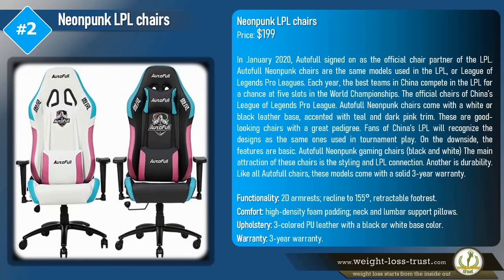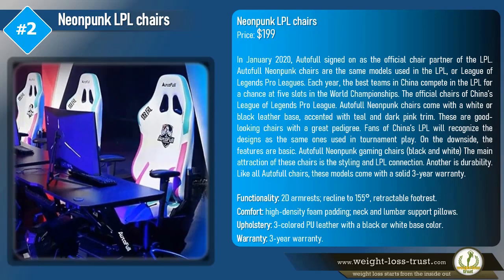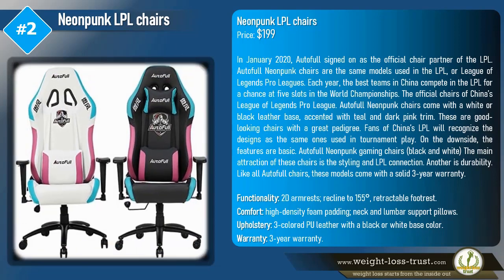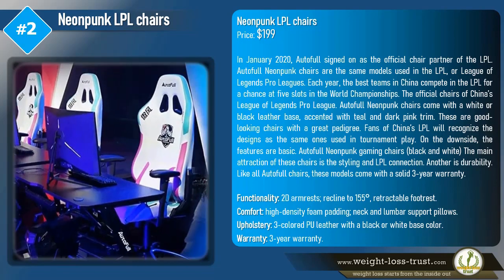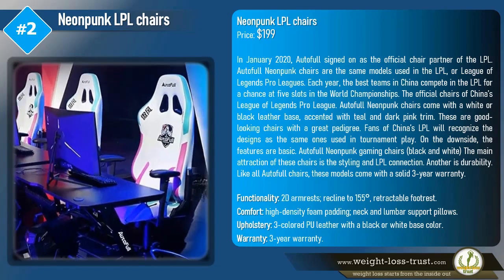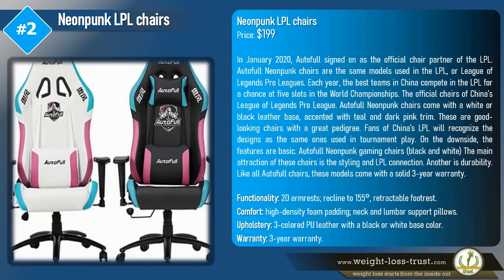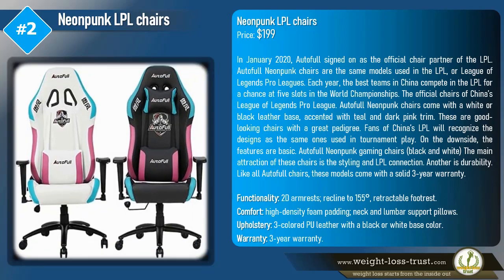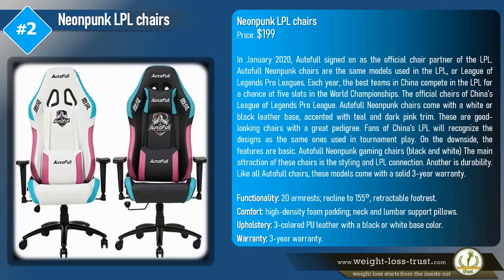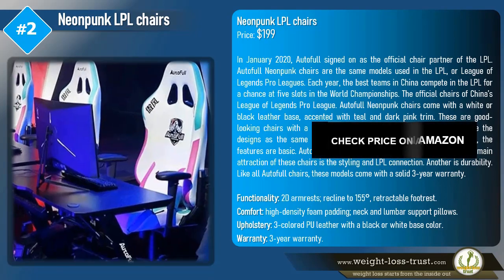These are good-looking chairs with a great pedigree. Fans of China's LPL will recognize the designs as the same ones used in tournament play. On the downside, the features are basic. The main attraction of these chairs is the styling and LPL connection. Like all AutoFull chairs, these models come with a solid three-year warranty. Functionality includes 2D armrests, recline to 155 degrees, and a retractable footrest. Upholstery is three-colored PU leather with a black or white base color.